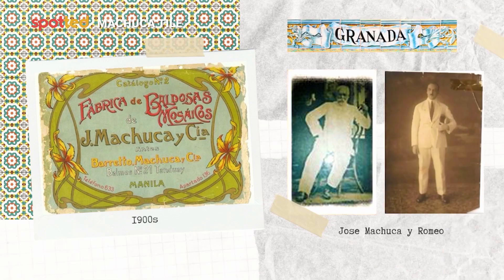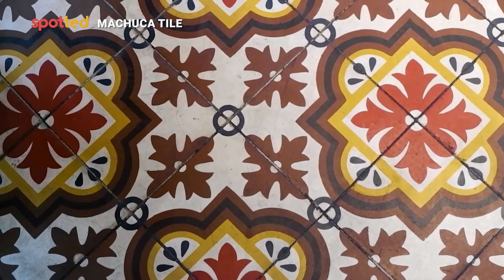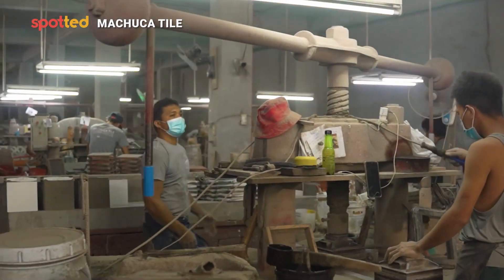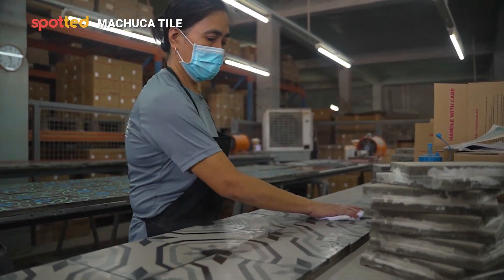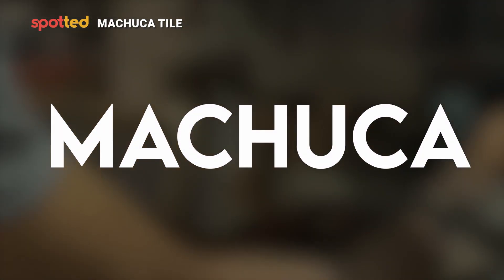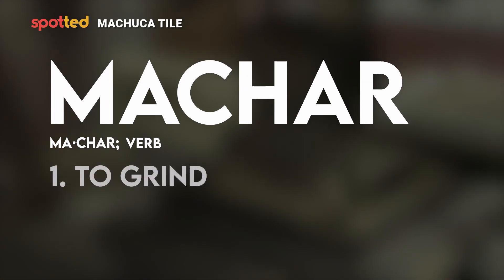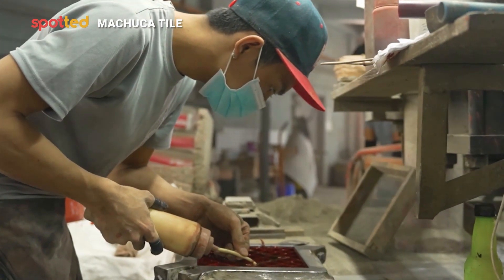I'm Jaime Machuca and I'm the vice president for Machuca Tiles. Our company was started by my great-grandfather Jose Machuca A. Romeo in 1903. He brought over original Spanish and Mediterranean-inspired patterns as well as the technology of making handmade cement tiles. The surname Machuca actually comes from the Spanish word machar, which means to grind or to hammer, which suggests our family has had a history as artisans.